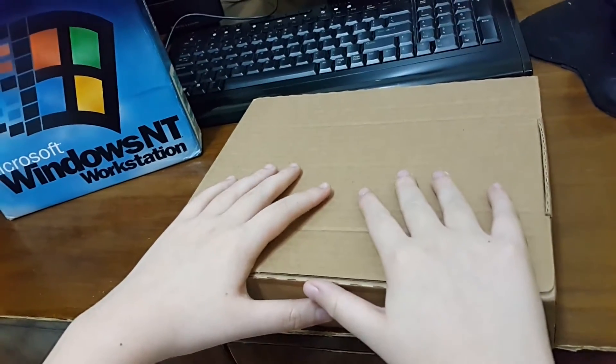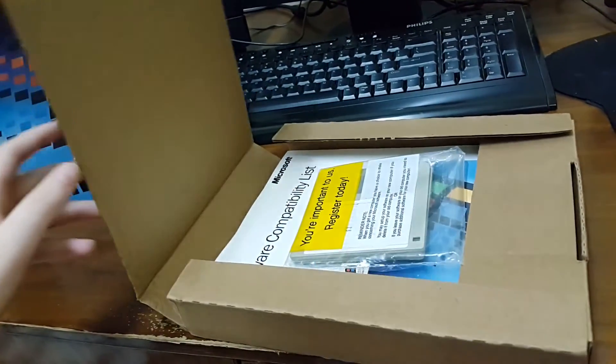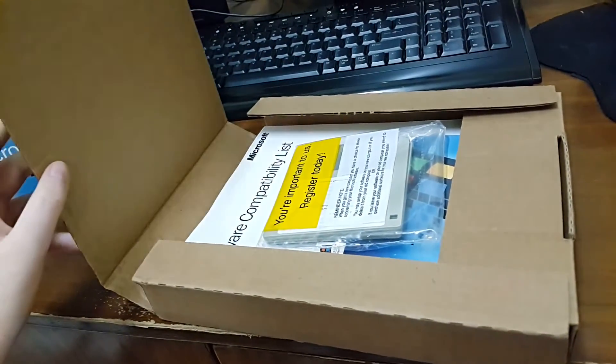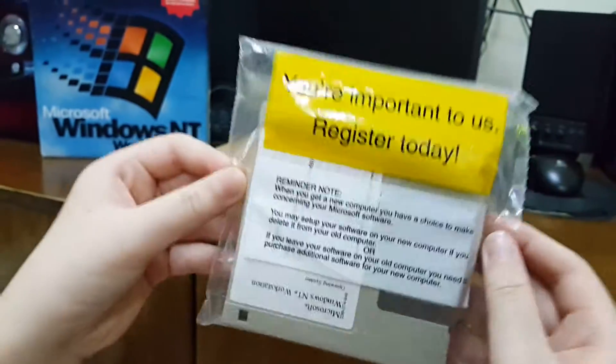Anybody remember when you kept Windows boxes, you'd have this cardboard on your shelf. Really opening it up now. We have some floppies — three floppies.